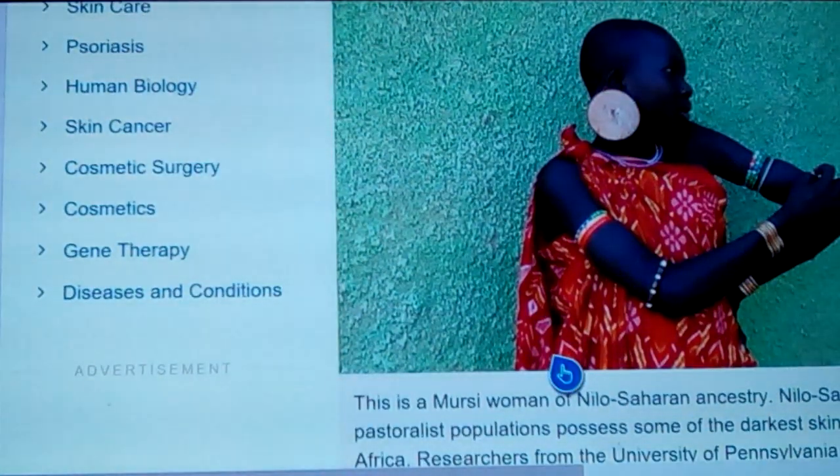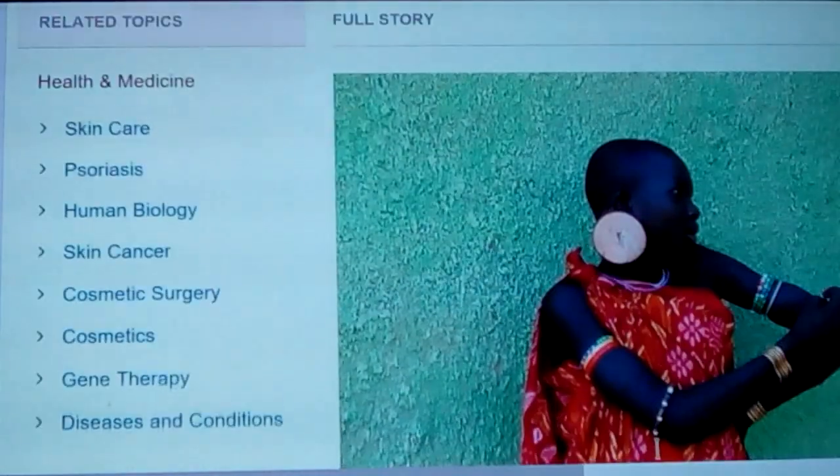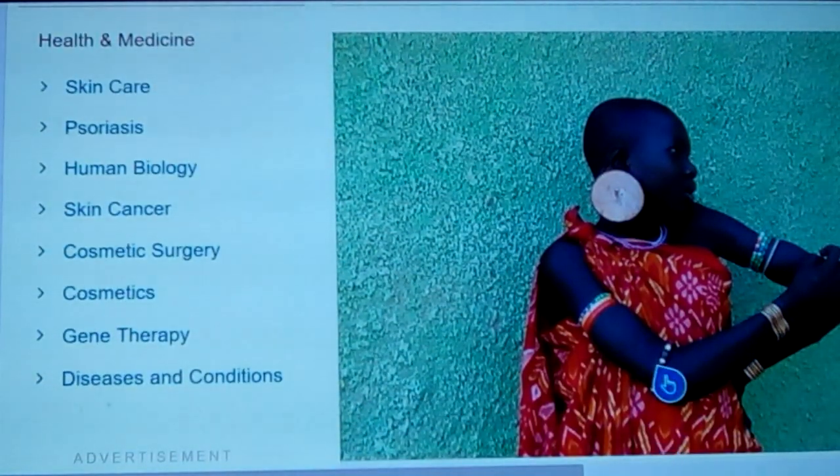This lady is a Mersei woman of Nilo-Saharan ancestry — the Nilotic people, like the Nubians and the people that lived right near the Egyptians, who were so dark. Nilo-Saharan populations possess some of the darkest skin in all of Africa. Researchers from the University of Pennsylvania found mutations associated with both light and dark pigmentations in a genome-wide association study of diverse African populations. You can see she's a Mersei and does the body scarring on her upper arm.